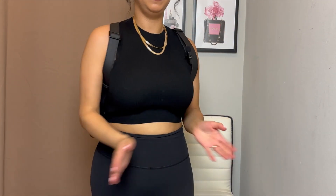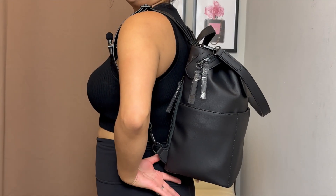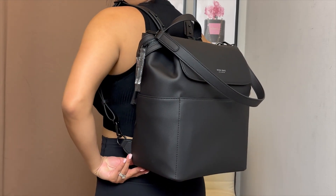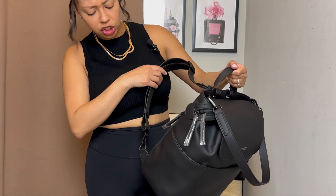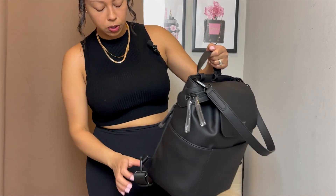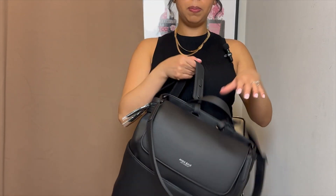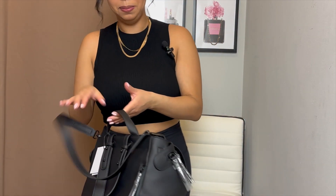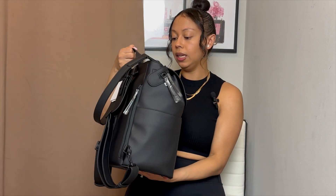This actually feels pretty light, and this is what it looks like on me. This specific bag doesn't come in a mini size — it's either a full size, which is a little bigger, or the midi size. You can wear it as a backpack or as a shoulder bag. I'm really at a loss for words because I think it's such a beautiful design — I really do like it.